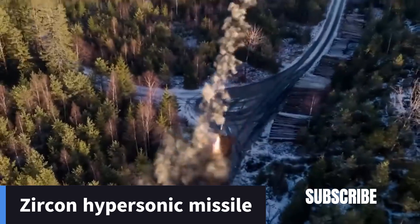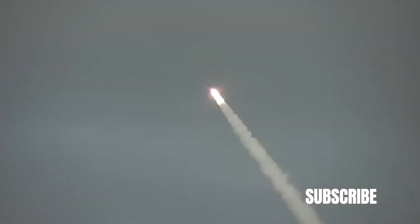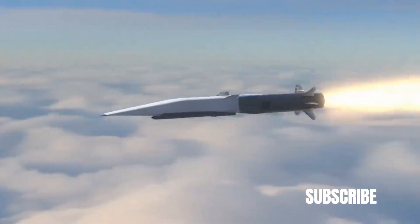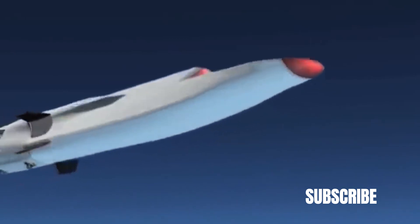Take for example Russia's Zircon missile. This hypersonic weapon flies so fast and low that it can penetrate traditional anti-missile defense systems. The Zircon uses advanced fuel, giving it a range of up to 1,000 kilometers. And its speed is such that it forms a plasma cloud as it moves, absorbing radio waves and essentially making it invisible to active radar systems.